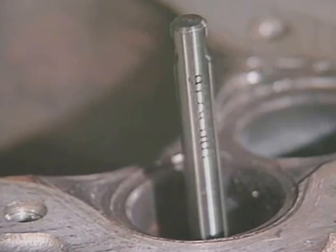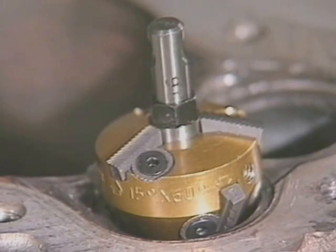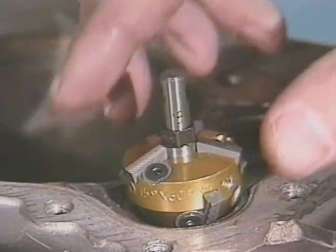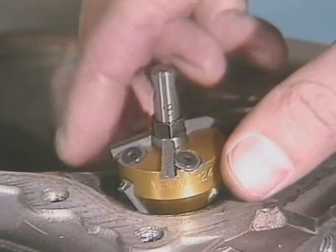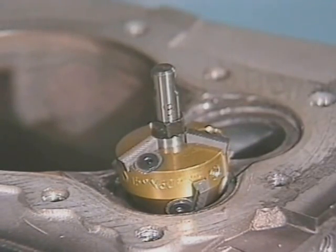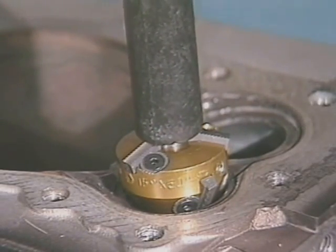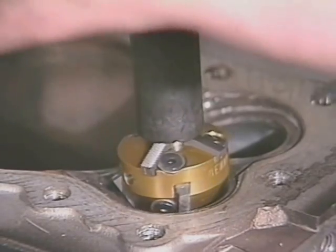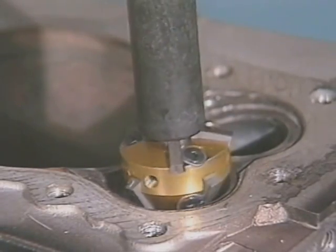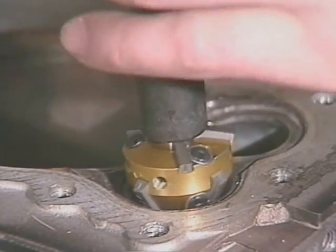Now let's see how easy it is to cut a valve seat. First, slide the cutter down the pilot until it touches the seat. You'll make the 60-degree bottom narrowing cut first. Rotate the cutter clockwise by hand to make certain it doesn't hit any part of the combustion chamber. If it rotates freely, you're ready to put the T-wrench in place and start cutting. Use two hands and apply pressure gradually as you turn the cutter. Ease the pressure on and ease it off, and try not to stop turning the cutter at the same place each time. Do not lift the cutter between turns. Keep cutting until the contact area is clean and smooth all the way around.